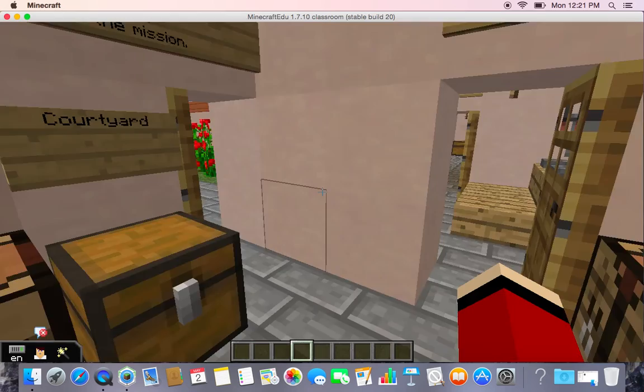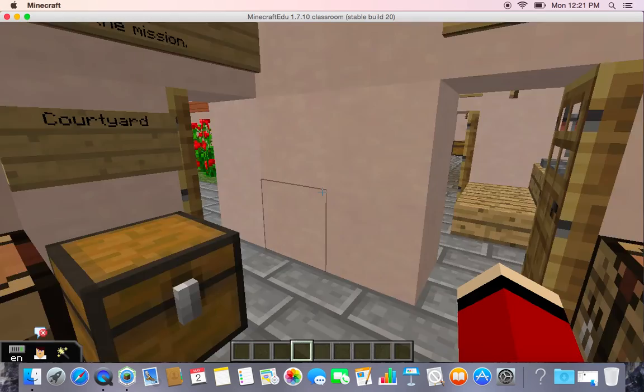Finally, this is the courtyard. They held marriages and afternoon events here. Thanks for watching!